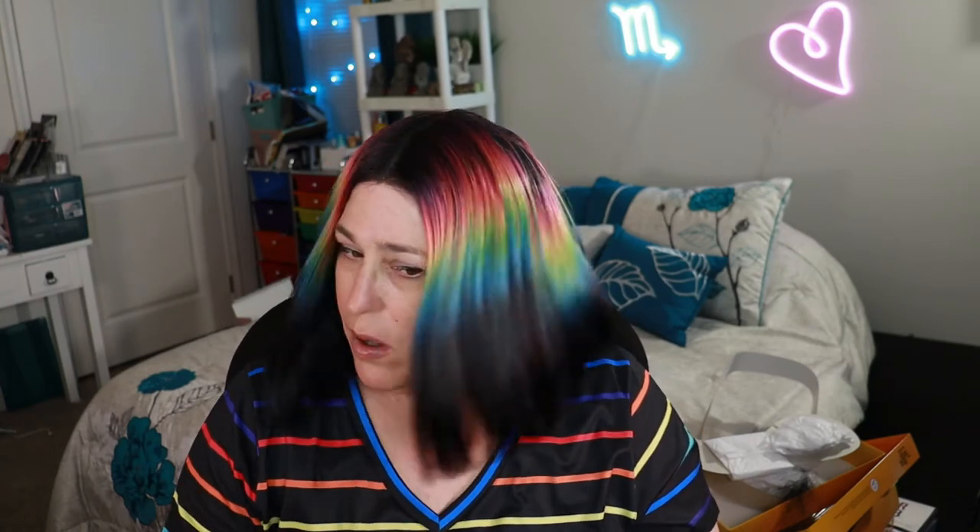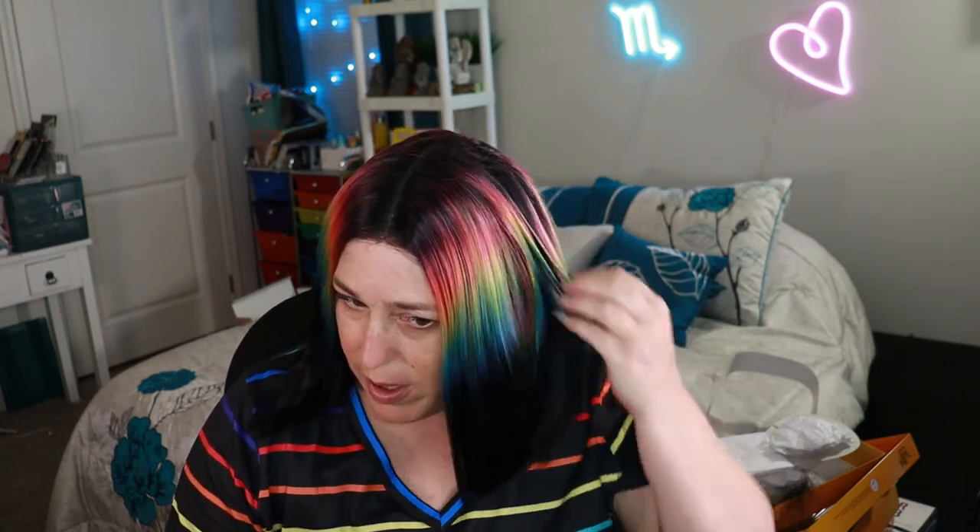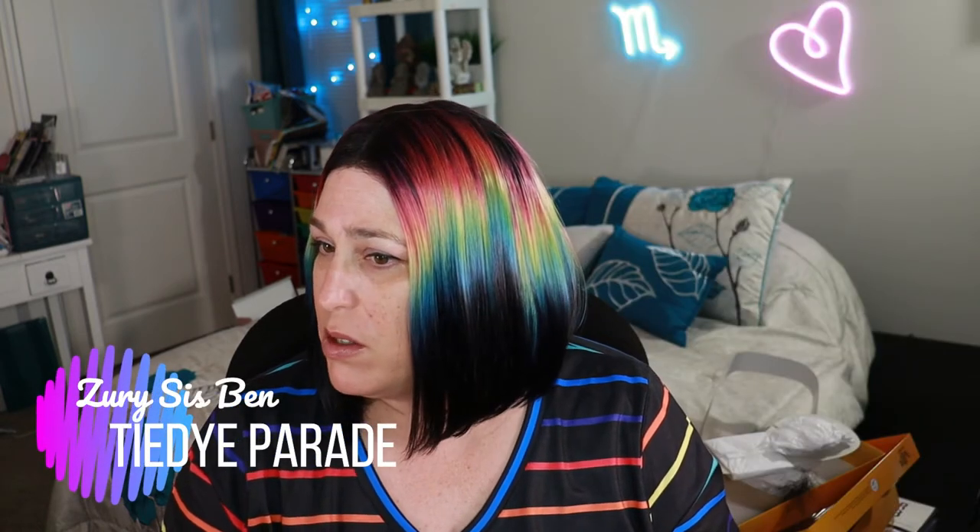This one is a fun pop of rainbow — I actually waited for this one to come back in stock for about six to eight months, so I love her. This one is Zuri Sis Ben, the short one, and the color is Tie-Dye Parade. This one is harder to find; it goes in and out of stock. It wasn't in stock last week, probably because people have been buying it for pride. Let me give you a 360 of this one and then we'll go on to the next.